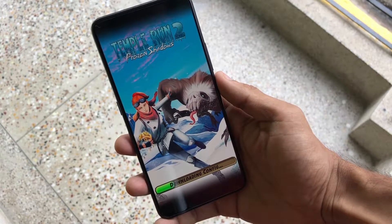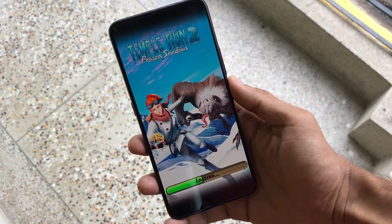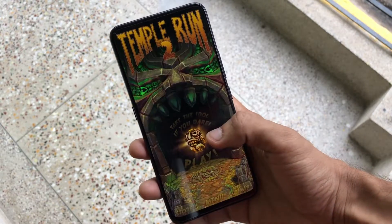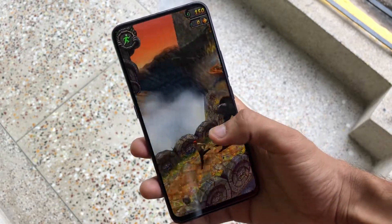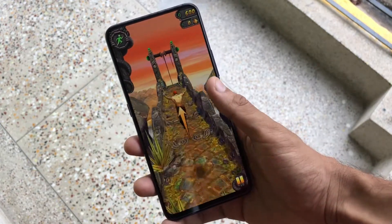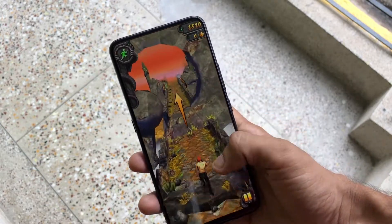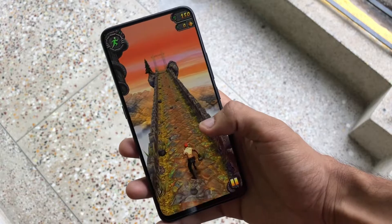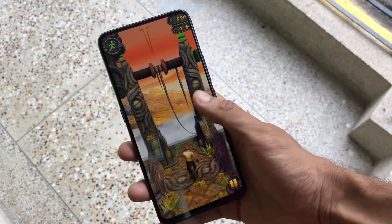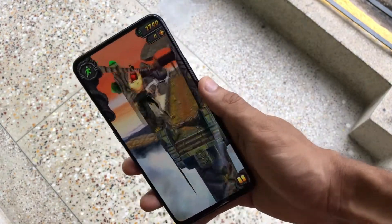Even though it was downloading an update, Temple Run 2 loaded in no time at all. Playing games on this display is a joy — especially PUBG and Asphalt 9, which work like a charm. I've played PUBG at both HDR and full HD settings and it has never lagged, not even once.